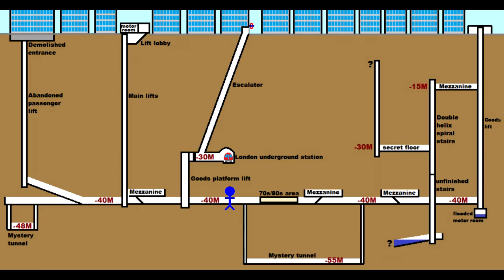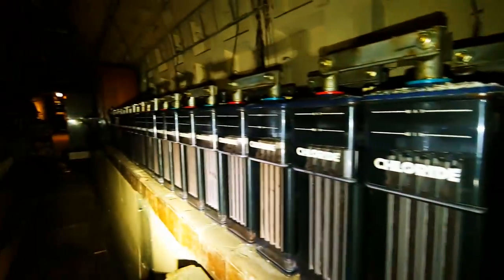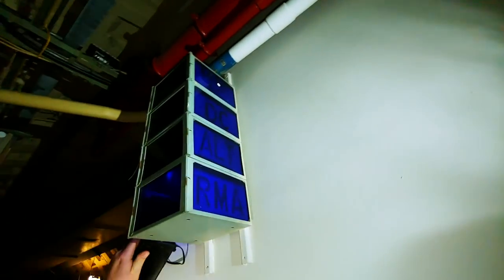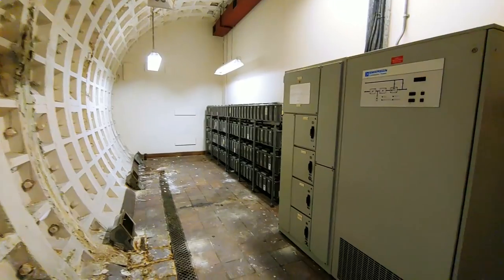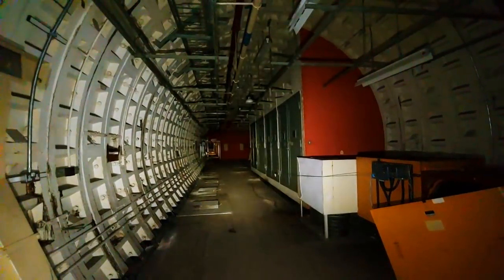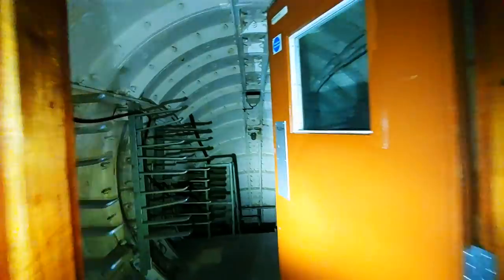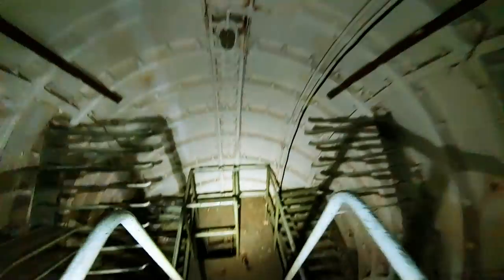Let's go back down the ladders to 40 metres deep and carry on exploring the main levels of the bunker. And now we find an absolutely creepy area — ladders going down even deeper, another 15 metres deeper in the bunker. Let's go down these ladders.